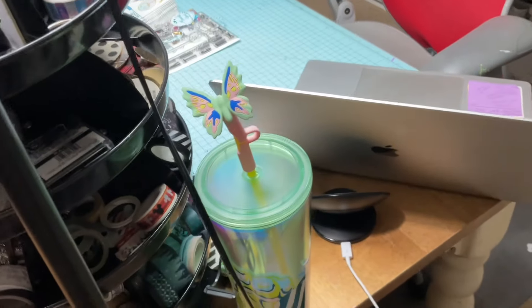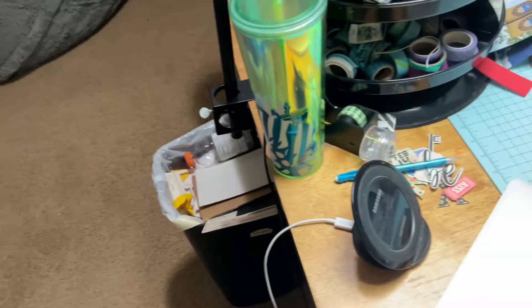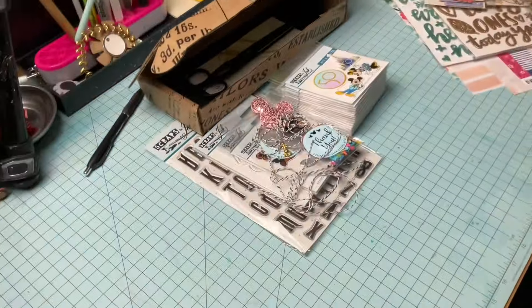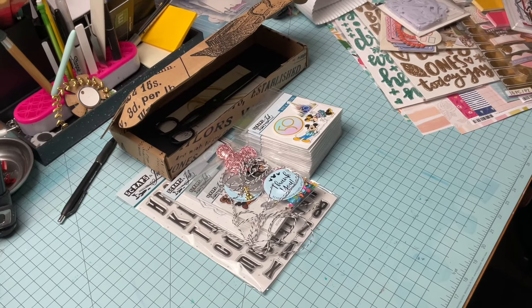We still have my butterfly Starbucks cup. My computer is up and out because I was doing schoolwork yesterday, so let's close that. Where I shared my shopping haul — that's still there. You can literally see I just slid that right off of the side.